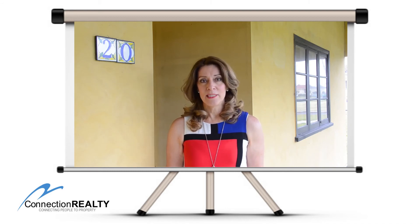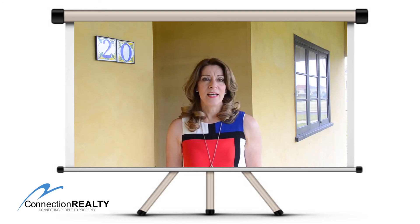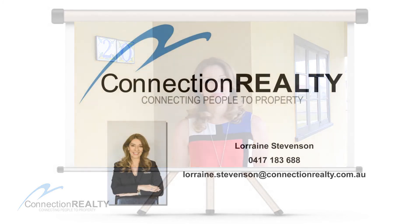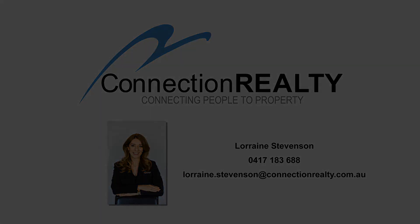So if you'd like a personal inspection, please give Lorraine Stevenson a call from Connection Realty and I'll be very happy to show you through. Have a lovely day. Thank you, bye!